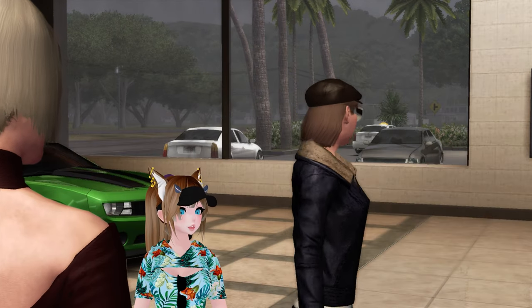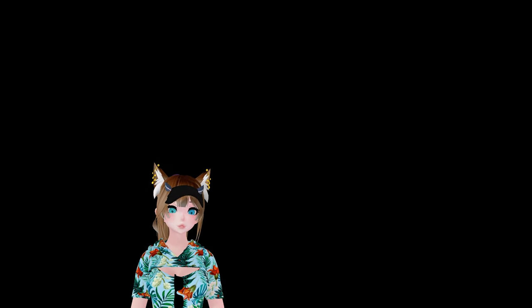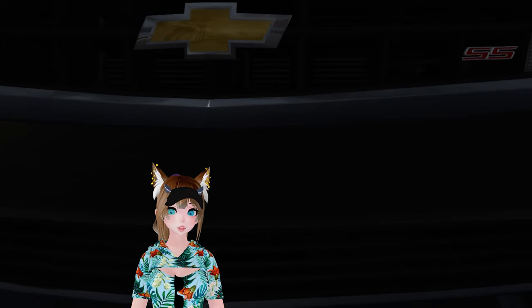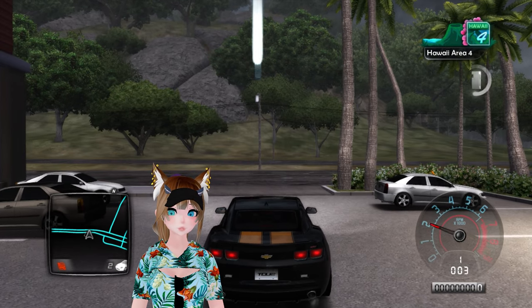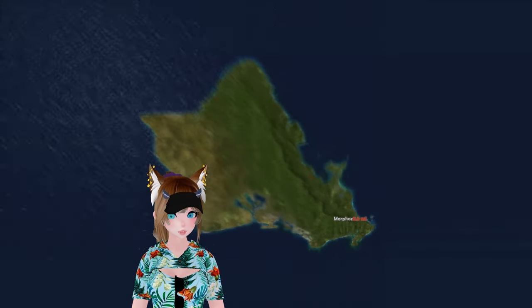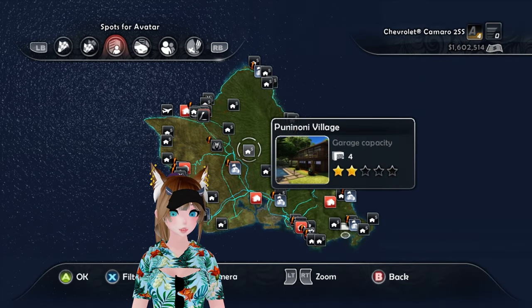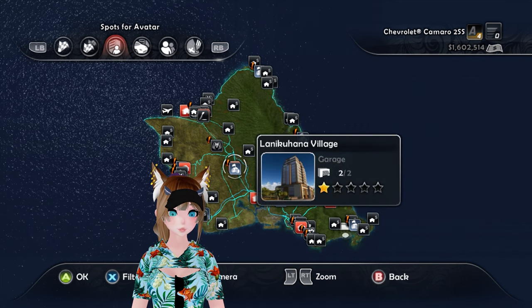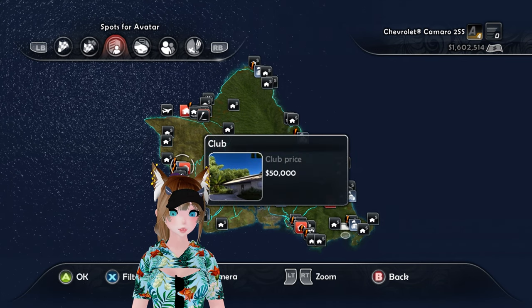I still have one more car to buy — quote-unquote car. Let our little cinematic play out here. Very nice Camaro. All right, one more. We gotta buy a house first. What do we got for houses? We got a four capacity, six capacity. I do have one star, so we have one, two, and three star houses I think. Should I buy a four star house? How much do four star houses cost, is my question.